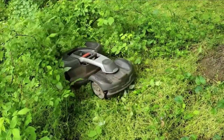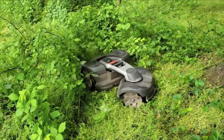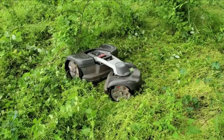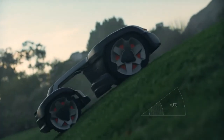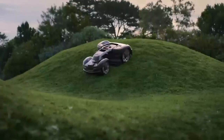The 435X AWD is engineered to handle even the toughest terrain and steepest slopes, including inclines up to 35 degrees. It features Automower Connect for smartphone control and smart home integration, as well as advanced GPS-assisted navigation and theft tracking. In short, the 435X AWD is the ultimate innovative mowing solution.